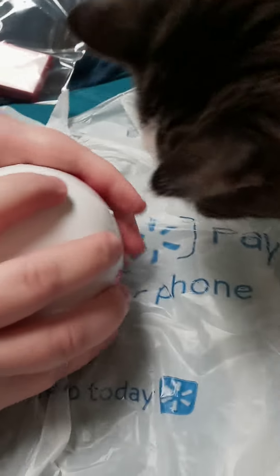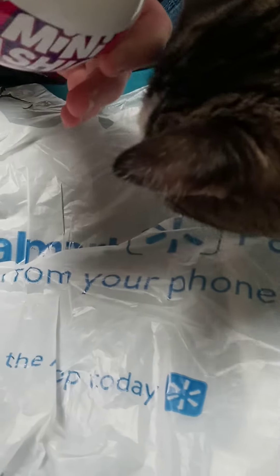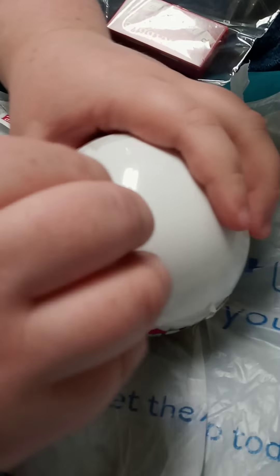She's like, I want the plastic — I'll run away with it. She loves chewing on plastic. She's like, give it to me. And these all came from Walmart, that's why we got the Walmart bag. They're available at Walmart.